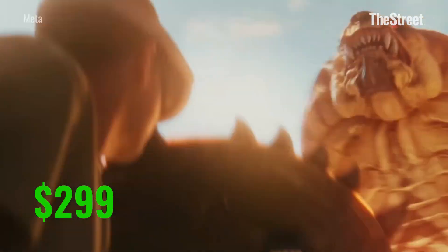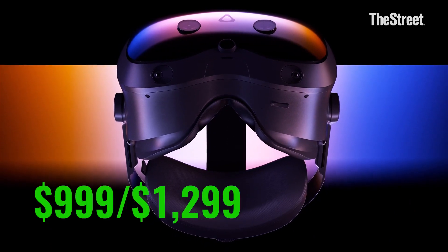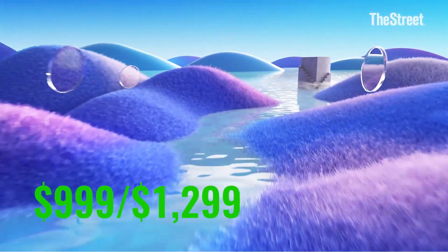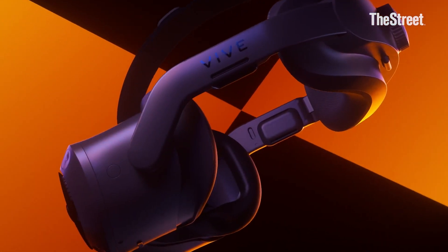And somewhere in the middle, you have HTC. Its Vive Focus Vision is $999, and $1,299 for the Pro model. For Dan O'Brien, HTC President of the Americas, that's the sweet spot for gamers — people who just want to have fun.